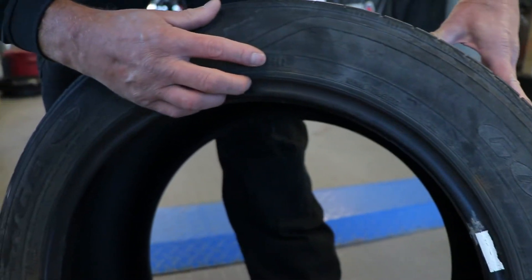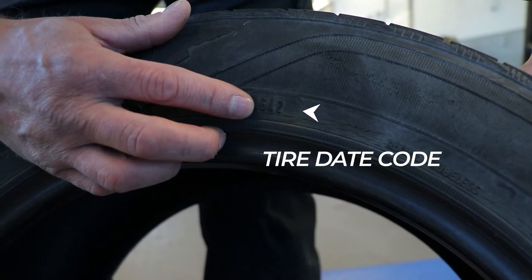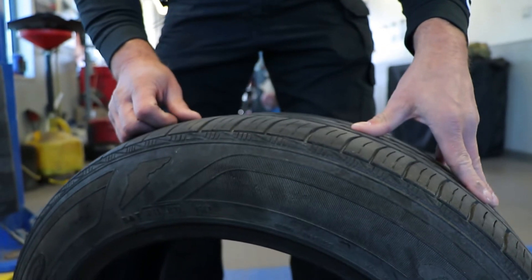Looking at the DOT number right here, it actually shows the date code. This tire itself was built in the sixth week of 2012, so you're looking at an eight-year-old tire. It's definitely time to get replaced, which is what we're doing today.